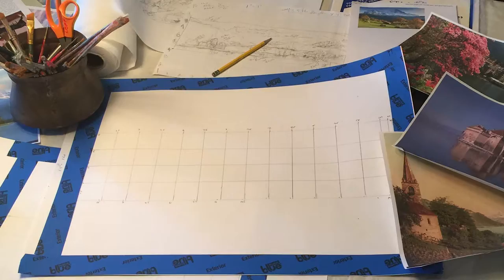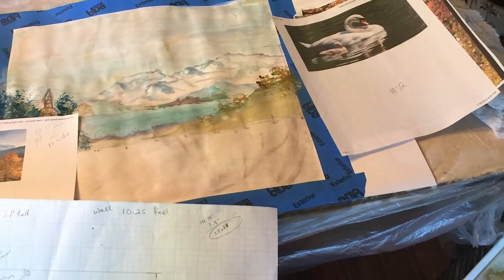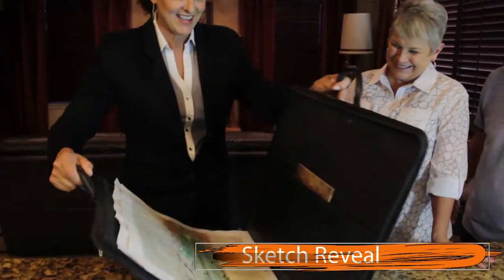For some time, Lisa scours the internet and looks for images and ideas that pertain specifically to her client's wishes. I can't wait to see it. I can't wait to show you.